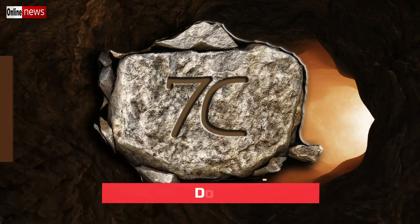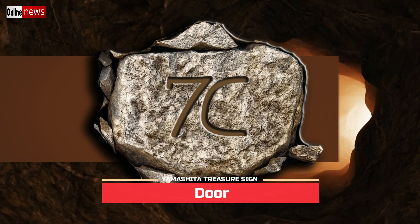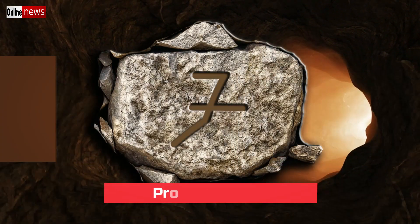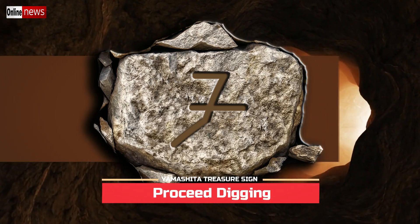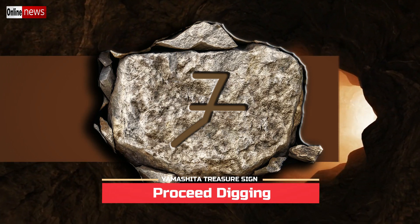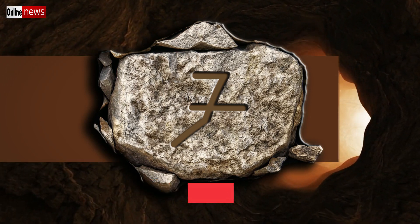We have here a 7C Yamashita treasure sign. The interpretation of this sign means door, which again has nothing to do with the hidden deposit. The sign for proceed digging consists of a seven-like figure; just like the 7KD, it has nothing to do with the item deposit but is an instruction that gives direction.